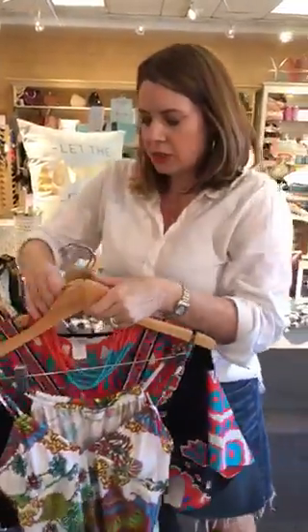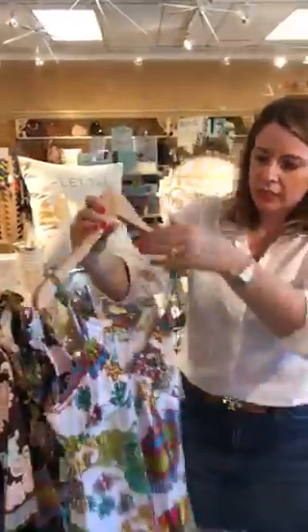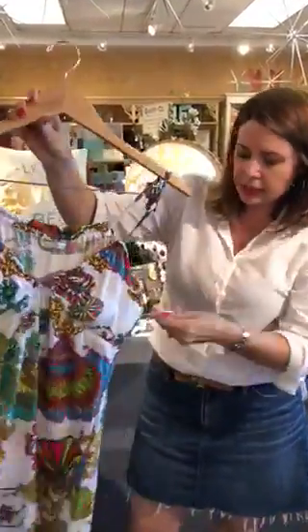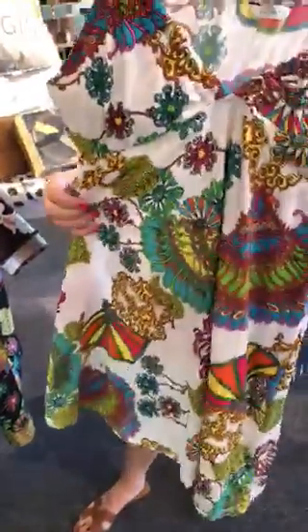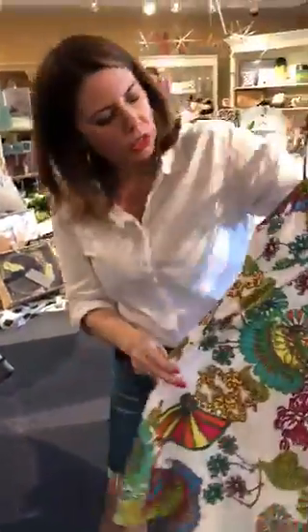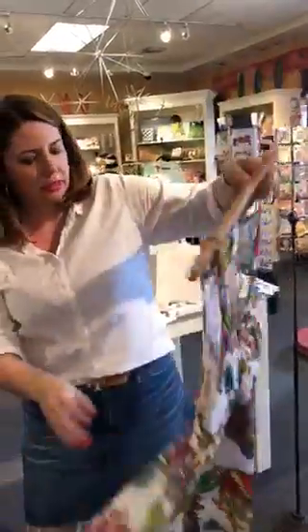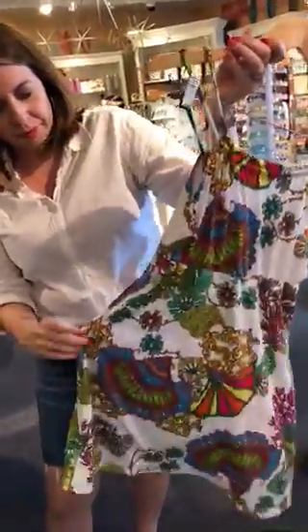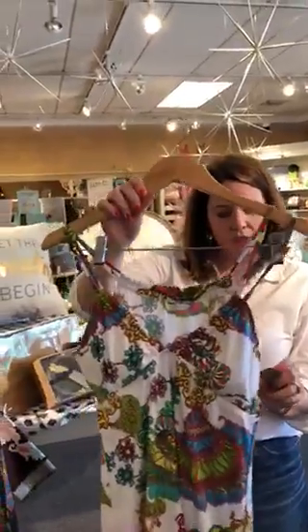We also have this really cute cover-up as well. This is a size medium, white, and then it has fun Trina Turk prints with greens and pinks on the back, and this one's only $36.